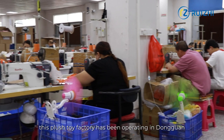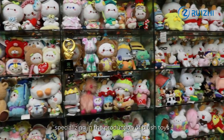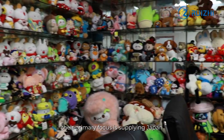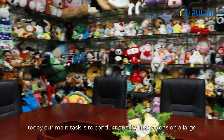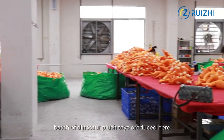This plush toy factory has been operating in Dongguan, Guangdong province for over 15 years, specializing in the production of plush toys. Their primary focus is supplying Japan, Europe, and the United States. Today, our main task is to conduct quality inspections on a large batch of dinosaur plush toys produced here.